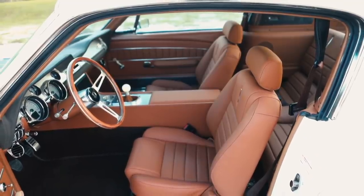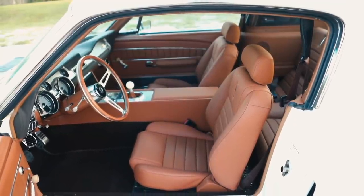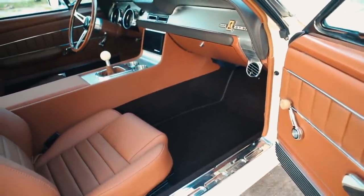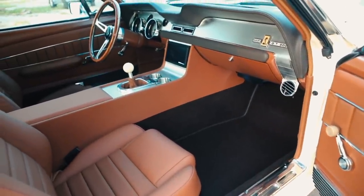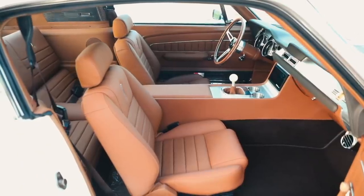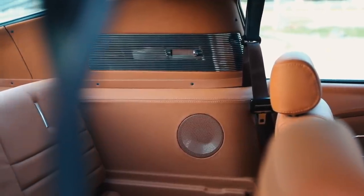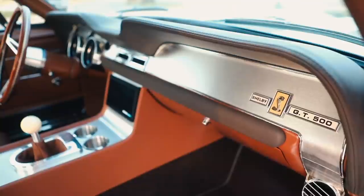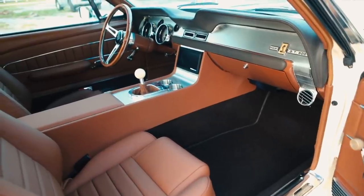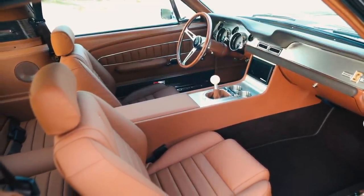The original '67 GT500 was available with two interior choices: black or parchment. With Revology, you're able to really choose any color you want. We do all the interiors in-house, and this client chose the Mercedes saddle. It's a really sharp interior color. It has a darker dash and carpet, so it gives a two-tone effect — it looks like it could have been an original color combination.